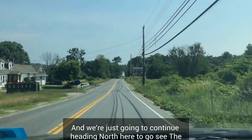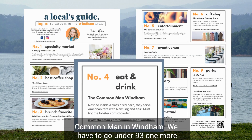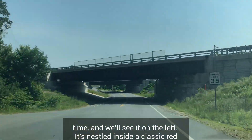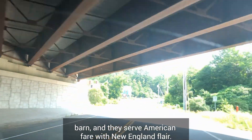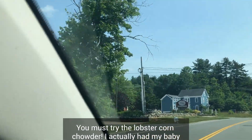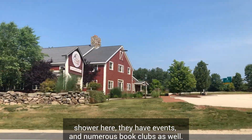We're going to continue heading north to go see the Common Man in Wyndham. We have to go under Route 93 one more time and we'll see it on the left. It's nestled inside a classic red barn and they serve American fare with New England flair. You must try the lobster corn chowder. I actually had my baby shower here. They have events and numerous book clubs as well — it's a great venue.